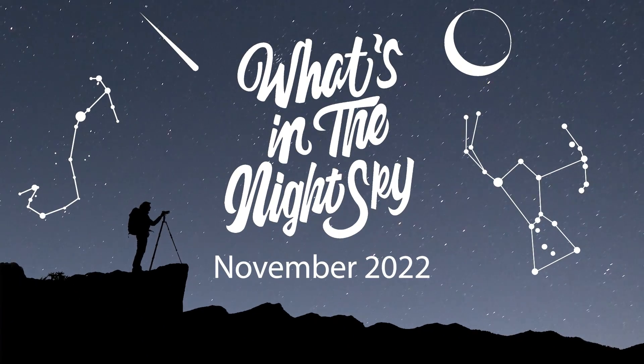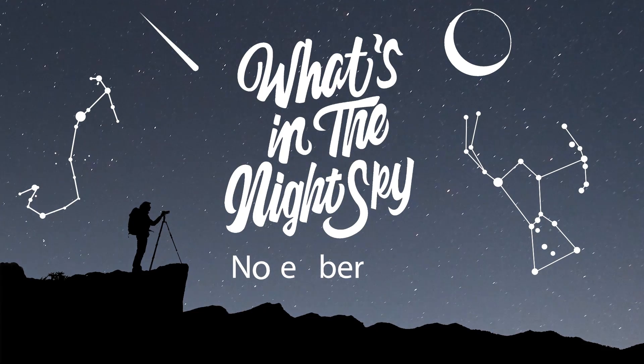Welcome back to another episode of what's in the night sky for November 2022. Coming up this month we have a total lunar eclipse, the peak of the northern Taurid meteor shower, the peak of the Leonid meteor shower, the winter circle is now rising at a much more convenient time, and we also have Saturn, Jupiter, and Mars gracing the night sky.